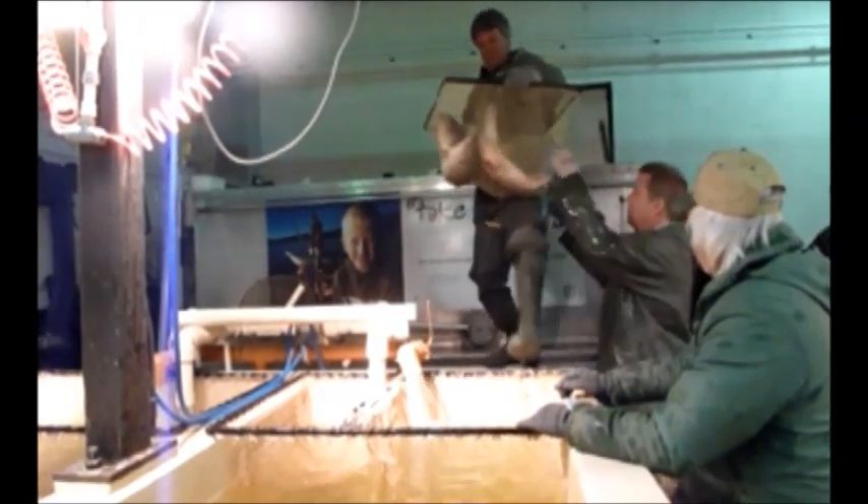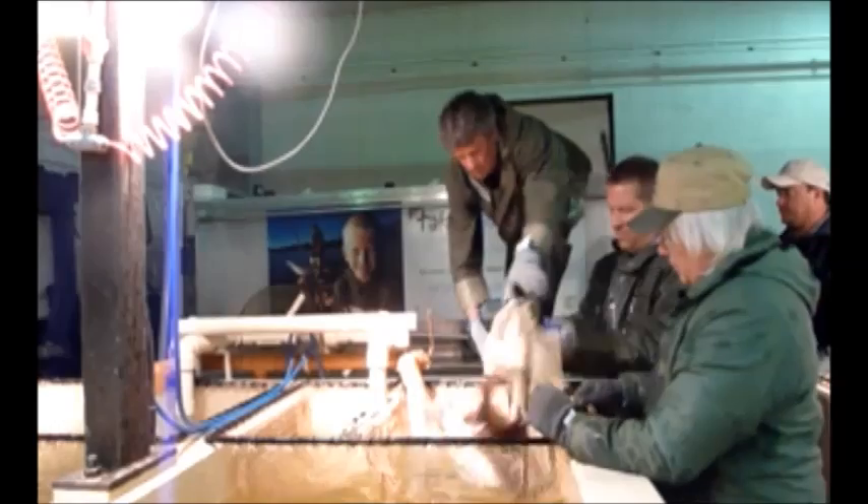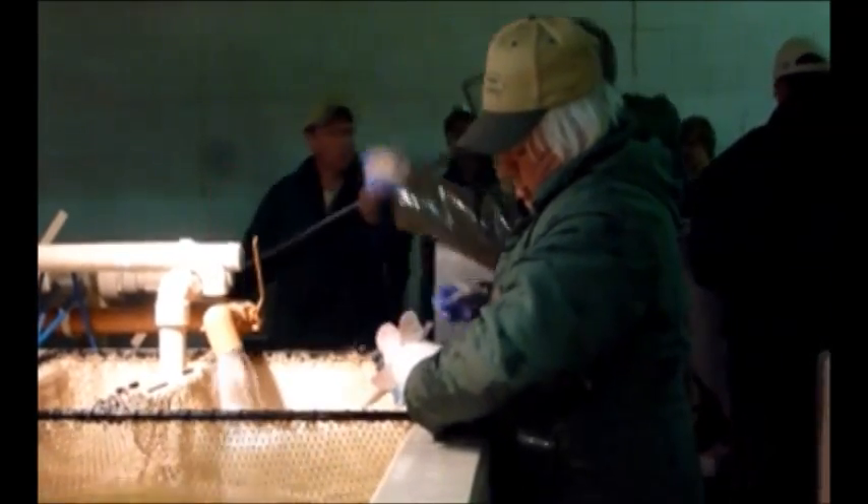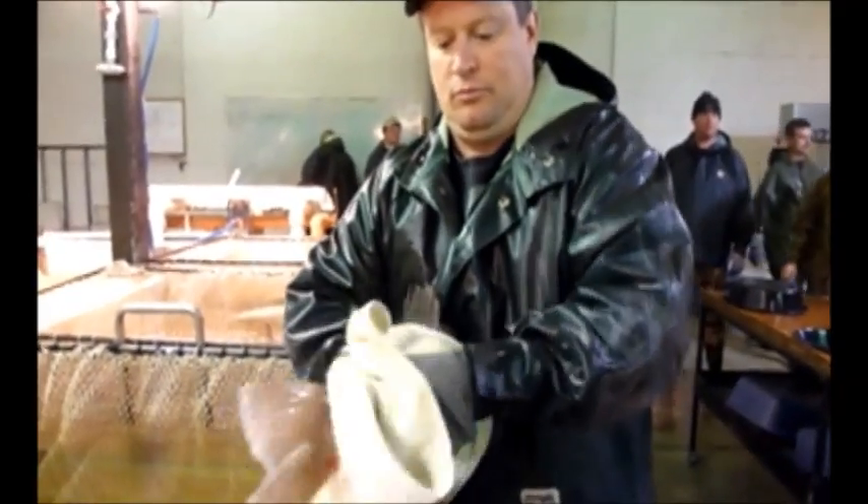If a female fish is ripe, she's placed in a tank to be spawned immediately before being released the next day. If she's green, she is placed in a different tank to be held up to five days in hopes that she will ripen. Male fish are similarly separated for milt collection.